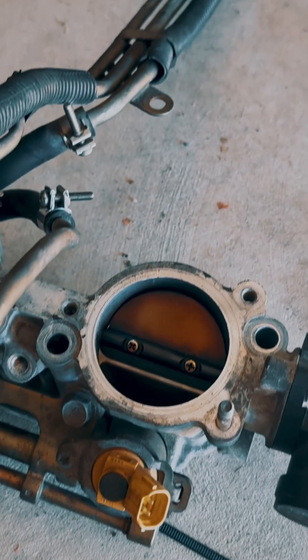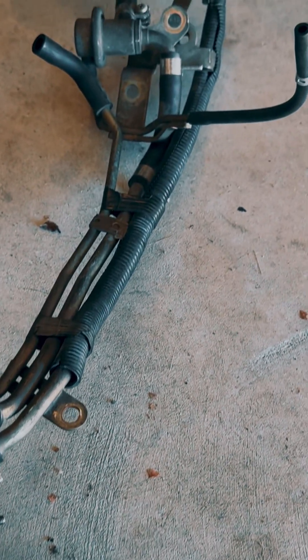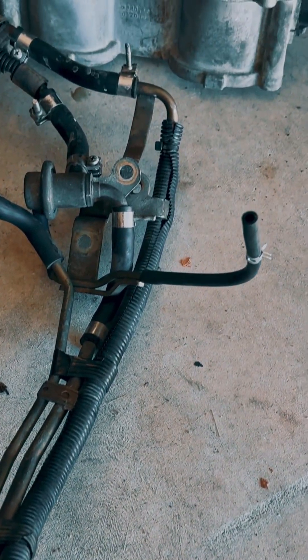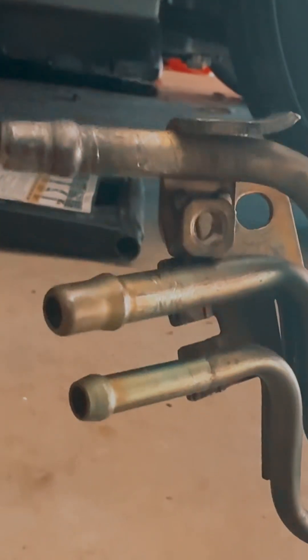The factory fuel rails run in a series. Fuel enters one side, feeds injectors one by one, then exits the same side that it started at. With smaller fuel rails and fuel lines, the last cylinder sees less fuel under load.